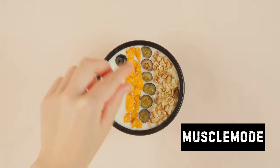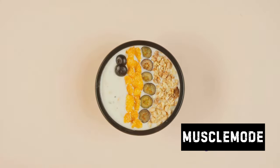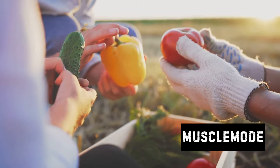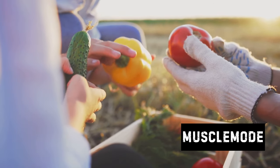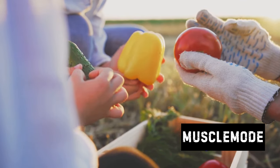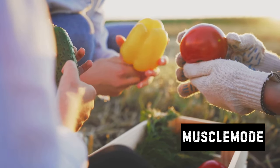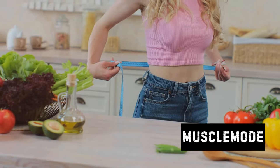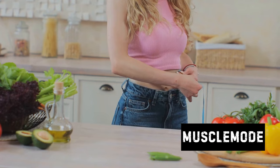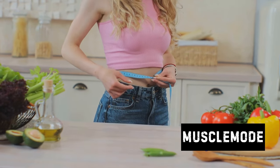Think chicken breast, turkey, and fish — they are your best friends in this journey. Then there's Greek yogurt: it's not just a tasty treat, it's a protein powerhouse. Plus it's rich in probiotics, which are great for your gut health. And we all know a healthy gut is a happy gut. Let's not forget about fruits and vegetables — they're packed with vitamins, minerals, and fiber, which keep you feeling full and satisfied without piling on the calories.